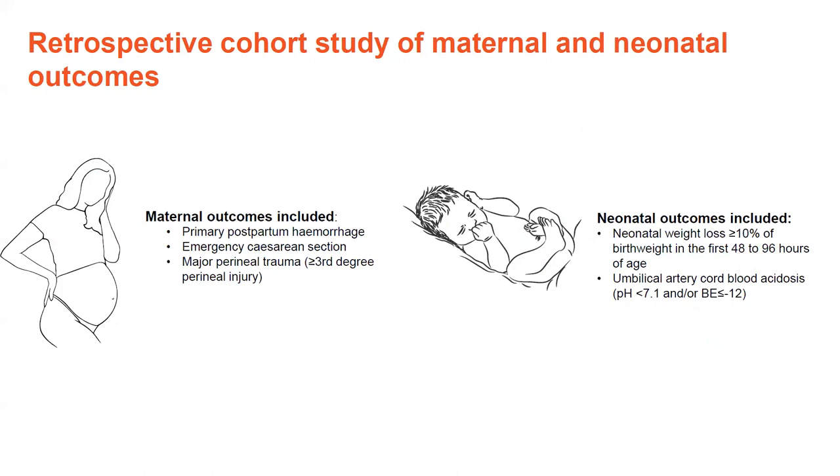In terms of maternal outcomes I looked at, these included primary postpartum haemorrhage, emergency caesarean section, and major perineal trauma. Additionally, I looked at neonatal outcomes including neonatal weight loss greater than or equal to 10% of birth weight in the first 48 to 96 hours of age. I included this specifically because there is emerging research — for example from Canada — showing that IV fluids could be contributing to increased neonatal weight loss, with concerns this may lead to unnecessary use of formula. The other neonatal outcome I'm covering today is umbilical artery cord blood acidosis: a pH less than 7.1 and/or base excess less than or equal to minus 12.